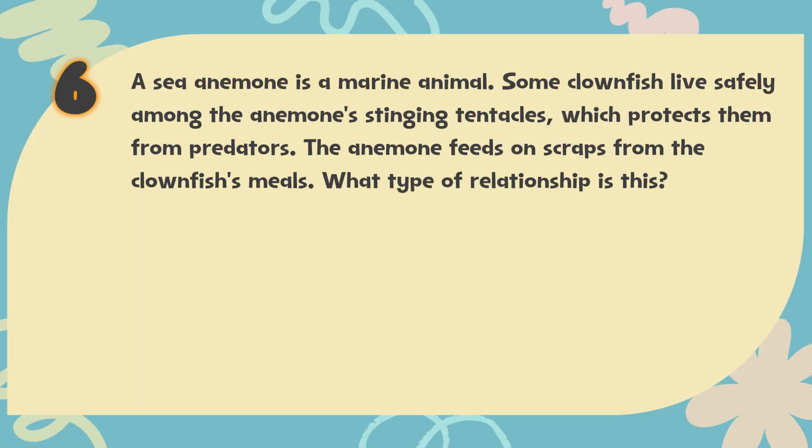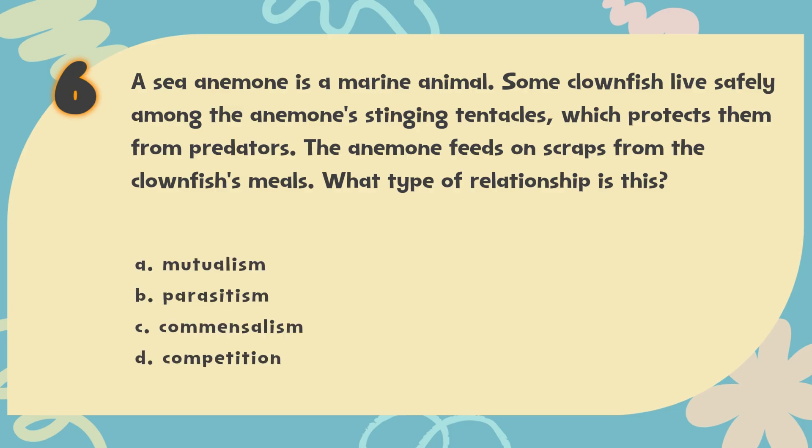Number 6. A sea anemone is a marine animal. Some clownfish live safely among the anemone's stinging tentacles, which protects them from predators. The anemone feeds on scraps from the clownfish's meals. What type of relationship is this? The choices are: A. Mutualism, B. Parasitism, C. Commensalism, D. Competition.